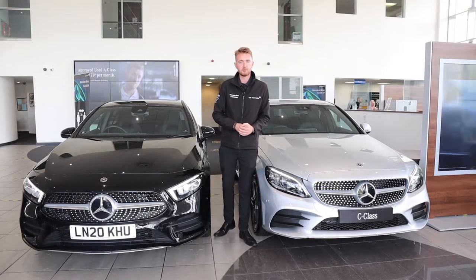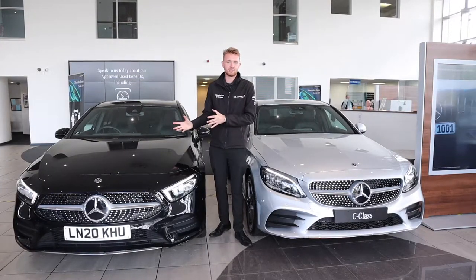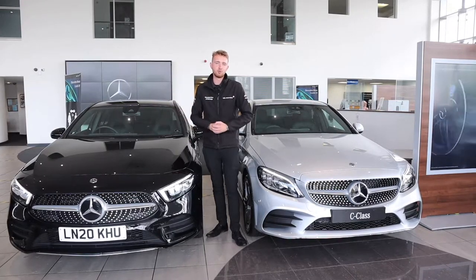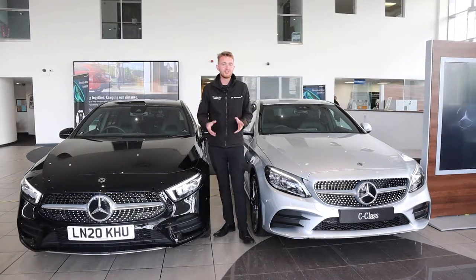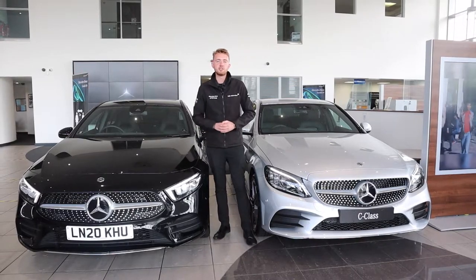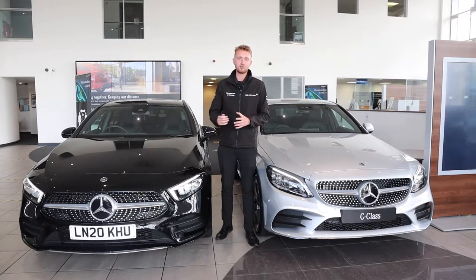So why would you go for a plug-in hybrid? The battery on a plug-in hybrid is much bigger. The battery in the A-Class next to us is a 10.6 kilowatt-hour battery, while traditional hybrids tend to have a battery of about 1 kilowatt-hour. This means you can do many more miles on electric power alone before the engine needs to provide assistance. According to research by Mercedes-Benz, over 90% of journeys are less than 31 miles, 95% are less than 62 miles, and 99% are less than 248 miles.